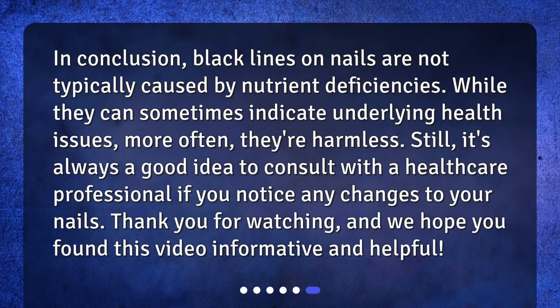In conclusion, black lines on nails are not typically caused by nutrient deficiencies. While they can sometimes indicate underlying health issues, more often they're harmless. Still, it's always a good idea to consult with a healthcare professional if you notice any changes to your nails. Thank you for watching, and we hope you found this video informative and helpful.